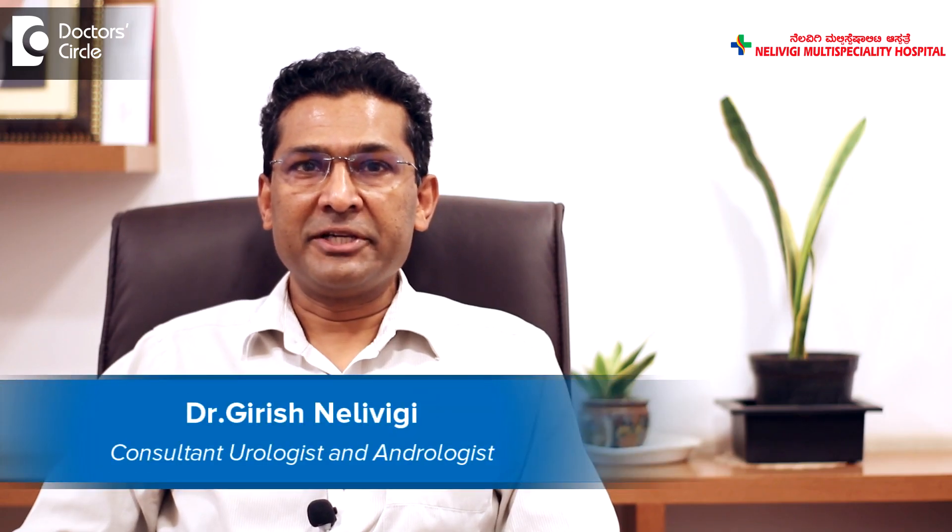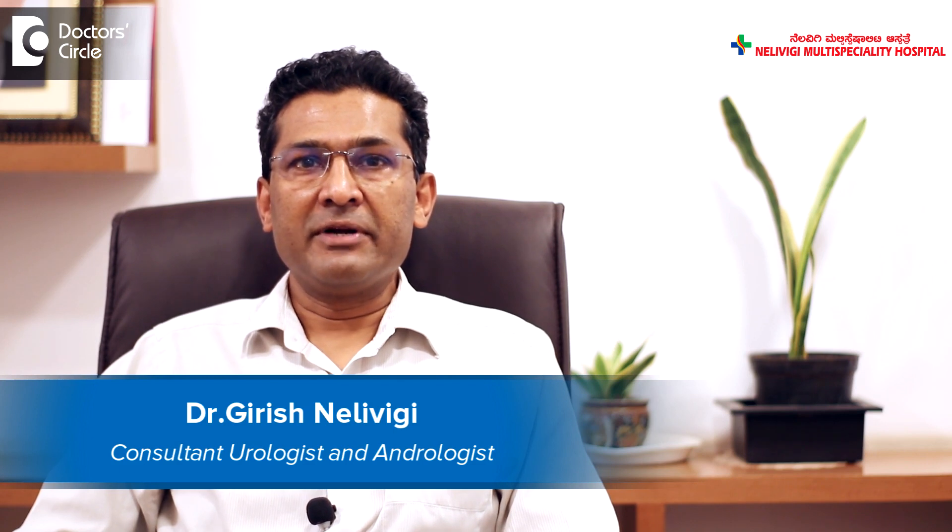Hello, I am Dr. Girish Nelvigi. I am a urologist from Nelvigi multi-specialty hospital Belandoor, Bangalore. Today I want to discuss on superficial bladder cancer.